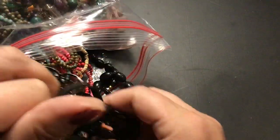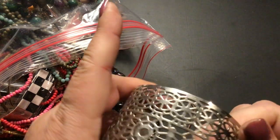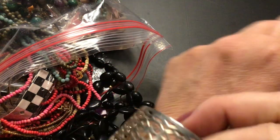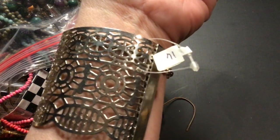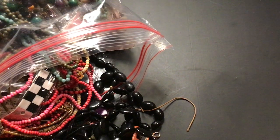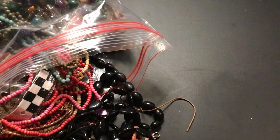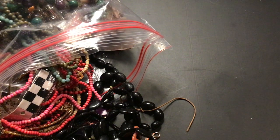Oh, what's this? I love cuff bracelets. Is it open? Yeah. Oh, that's pretty. It says 16 on it. Look at that — that's going to be in the keep pile.